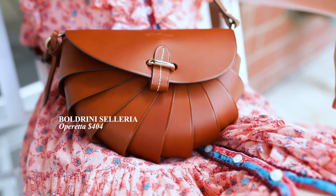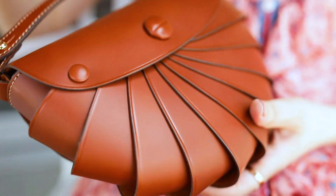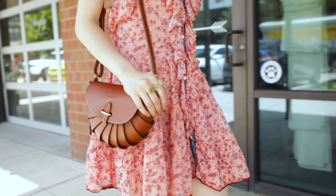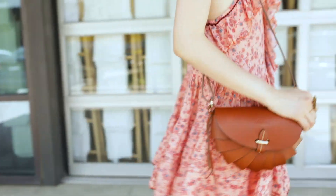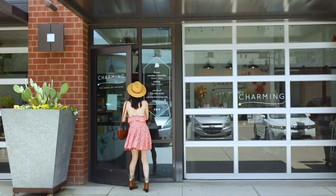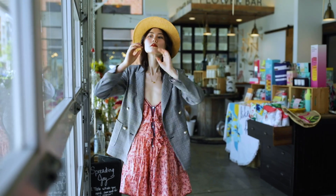The Operetta bag from the brand Boldrini Seleria caught my eye with its D-shape and unique spire body. The dark brown leather with gold hardware gives the bag a vintage look. The bag also comes in black. It was handmade in Florence, where perfect craftsmanship has been passed on for generations since 1955.